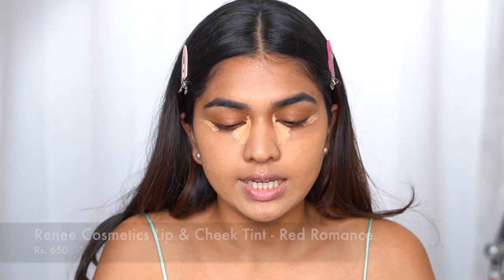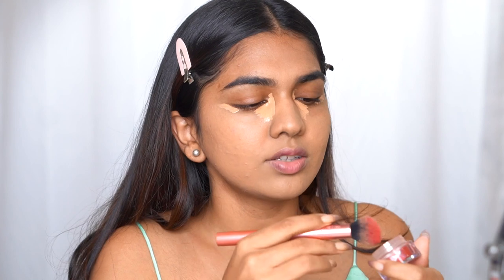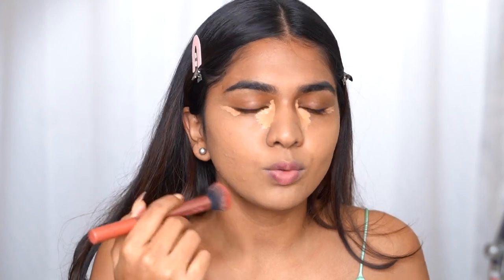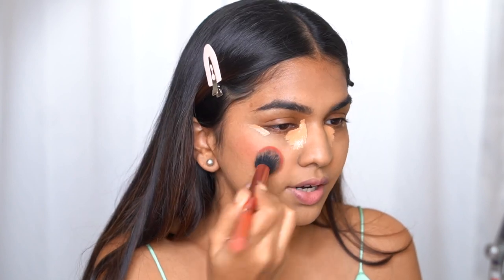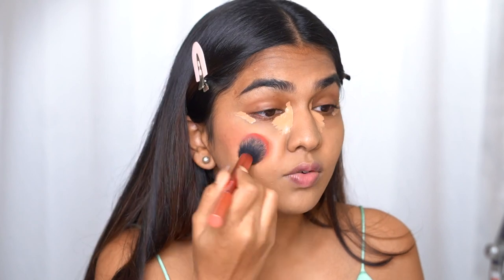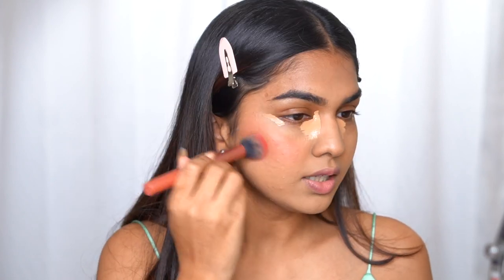I'm so into cream blushes these days. For cream blush I'm going in with the Renee Lip and Cheek Tint in the shade Red Romance — one of my favorites. I'm going warm on the eye too because of the warmness in my dress. Always warm up cream blush or cream contour on your hand first to avoid patchiness — these products tend to dry down, so warming them ensures easy blending. This gives you a lot of control over how much product goes on, rather than dunking directly onto your face.